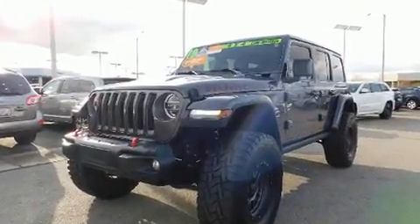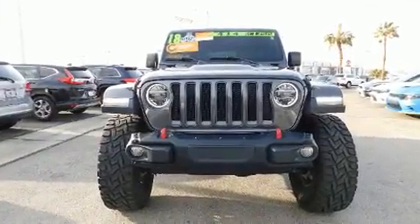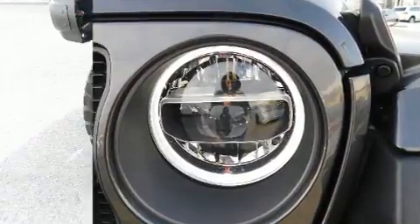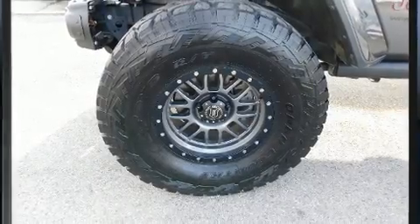Smooth gear shifts are achieved thanks to the refined six-cylinder engine, providing a spirited yet composed ride. Four-wheel drive allows you to go places you've only imagined.